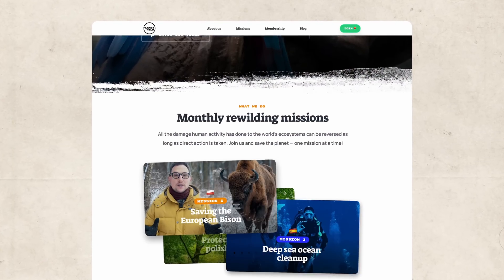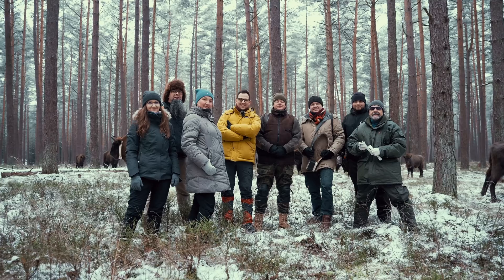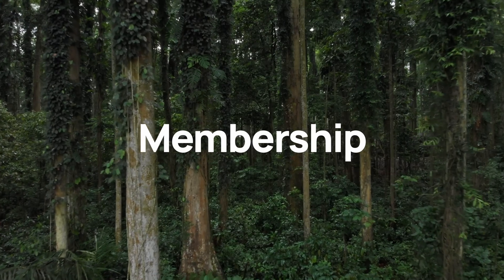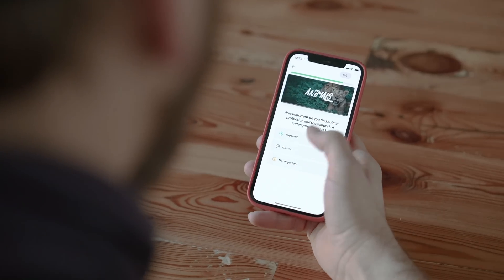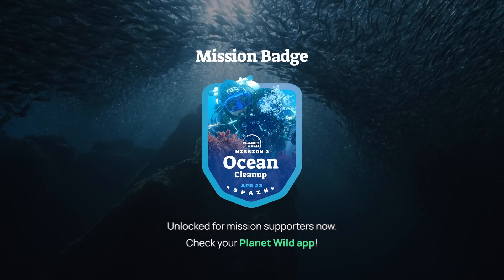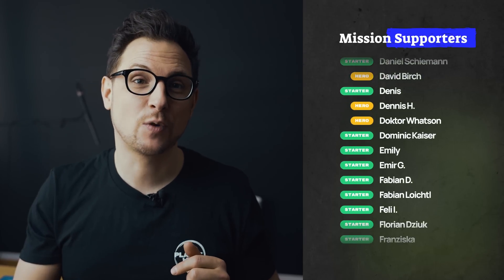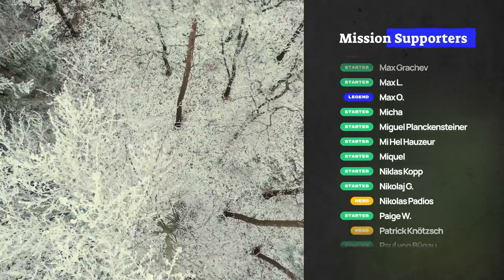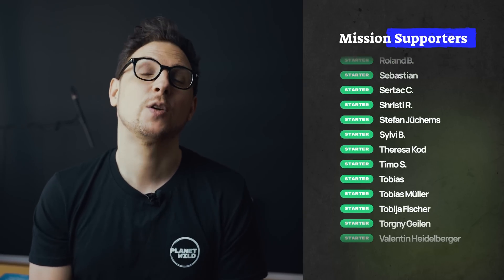This concludes our second mission, but we're really just getting started. We are building a global community you can join to help our planet bounce back through missions like this one. In our last mission we went out to search and protect the European Bison, and in the next mission we'll plant thousands of trees to revive a massive dying forest. With a Planet Wild membership, you can become part of these missions as a backer. The bigger our community grows, the bigger these missions will get. Every member can vote on how we spend the money, see their own impact directly in videos like this, connect with us and other members through our app, and collect unique badges for every mission they support. If you want to become part of Planet Wild, sign up with the link in the description.